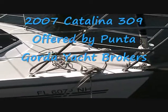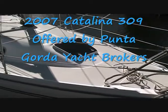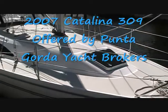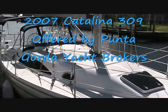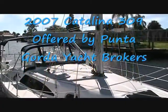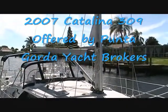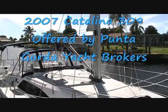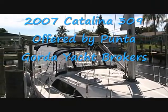This is the Catalina 309, 2007 vintage, in like-new condition. It has a roller furling jib, also a furling main, a Selden mast system, full Bimini and Dodger with connector.